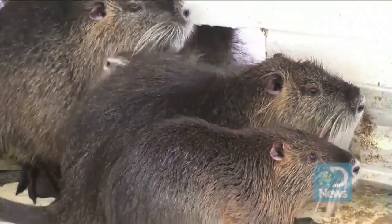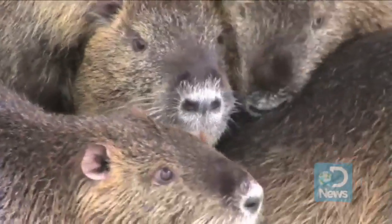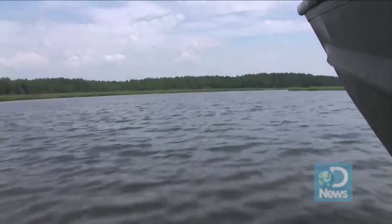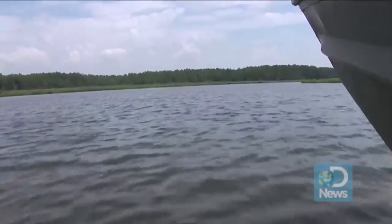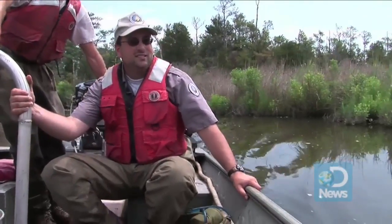Nutria, huge, hungry 20-pound rodents native to South America, have been wreaking environmental havoc for years, and on Maryland's eastern shore, a team of wildlife biologists and trappers is working to stop the invasive critter from gobbling up wetlands.